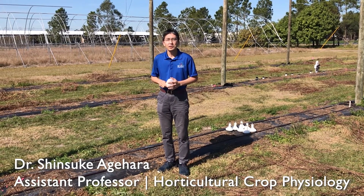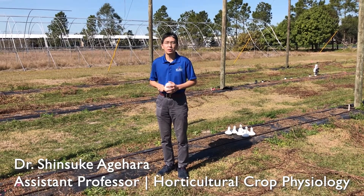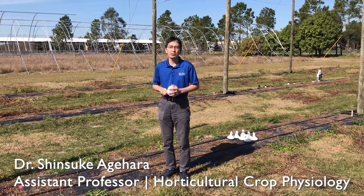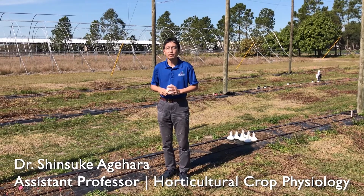Hi, my name is Shinsuke Agihara. I'm a plant physiologist at University of Florida, IFAS Gulf Coast Research and Education Center. Thank you so much for joining the virtual field day.